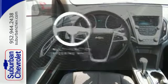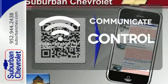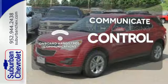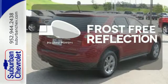A multifunction steering wheel makes multitasking a touch easier. On-board hands-free communications keeps your hands on the wheel without compromise. Say goodbye to the frost and never leave your car with the heated mirrors.